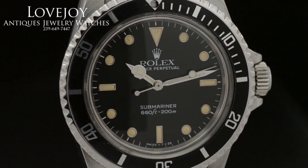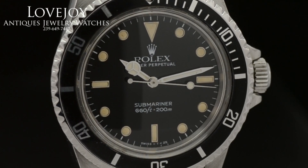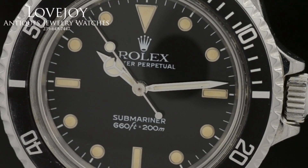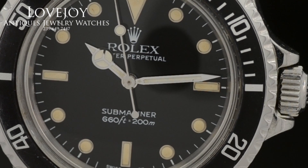The bracelet to this watch, as you can see, looks like it has been replaced with a newer clasp, at least. The bracelet may be original, but the clasp was definitely replaced.